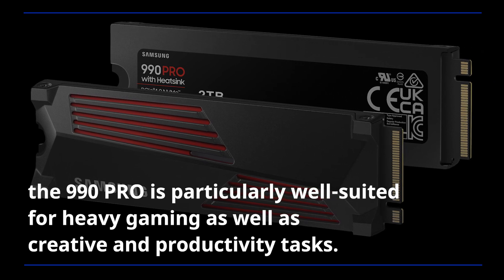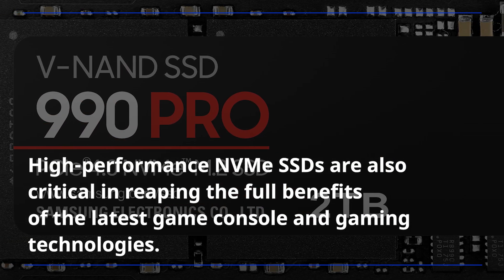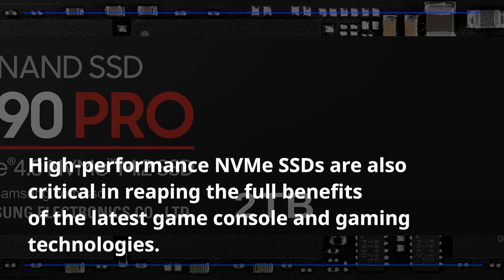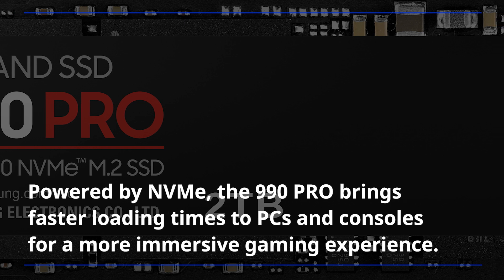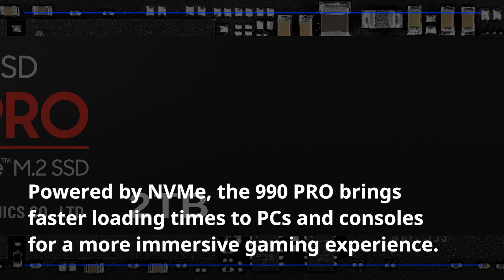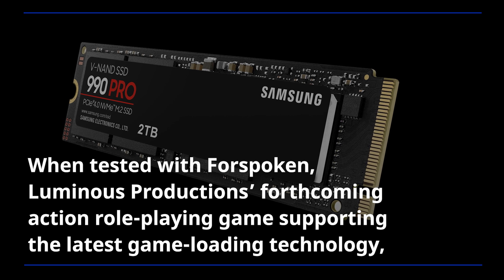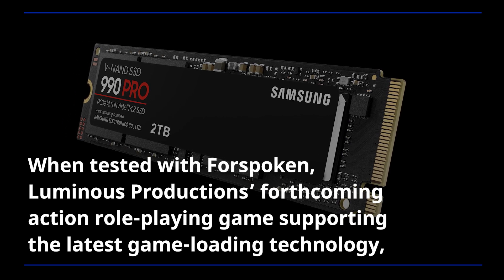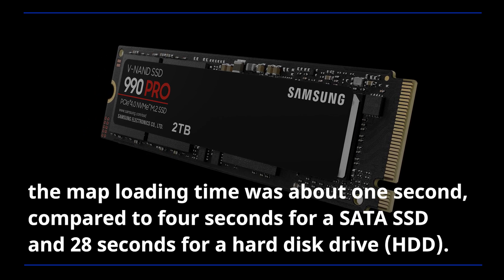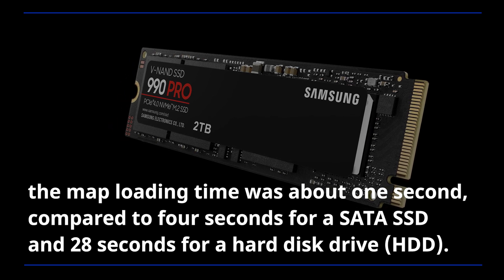The 990 Pro is particularly well-suited for heavy gaming as well as creative and productivity tasks. High-performance NVMe SSDs are also critical in reaping the full benefits of the latest game console and gaming technologies. Powered by NVMe, the 990 Pro brings faster loading times to PCs and consoles for a more immersive gaming experience. When tested with Forspoken, Luminous Productions' forthcoming action role-playing game supporting the latest game loading technology, the map loading time was about 1 second, compared to 4 seconds for a SATA SSD and 28 seconds for a hard disk drive.